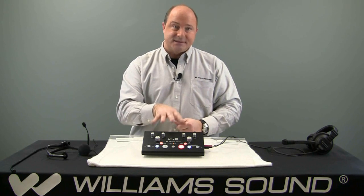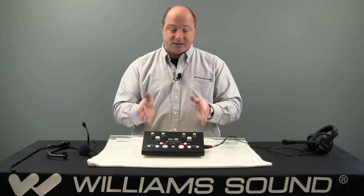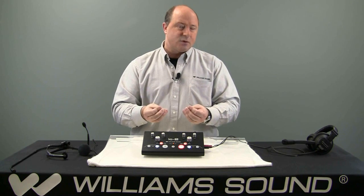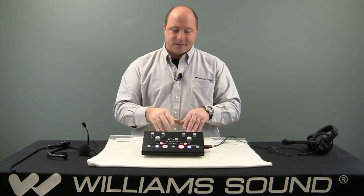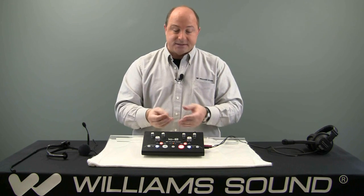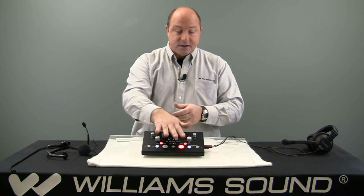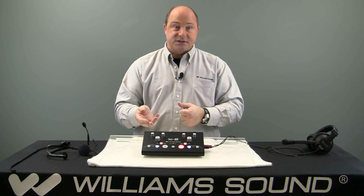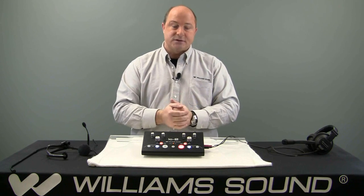What the IC2 box does is it facilitates this process of language interpretation like many other types of systems do, only at a fraction of the cost. The IC2 is a simple box that basically allows two interpreters to seamlessly translate an incoming stream of language into another outbound language.